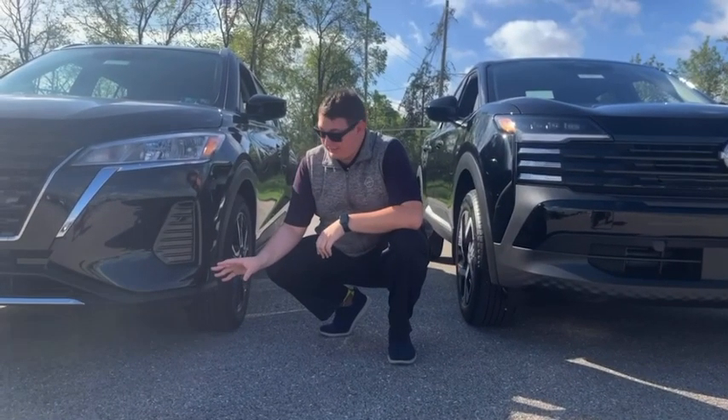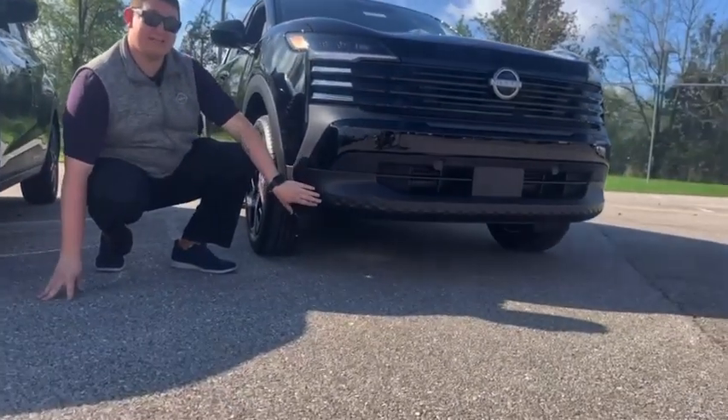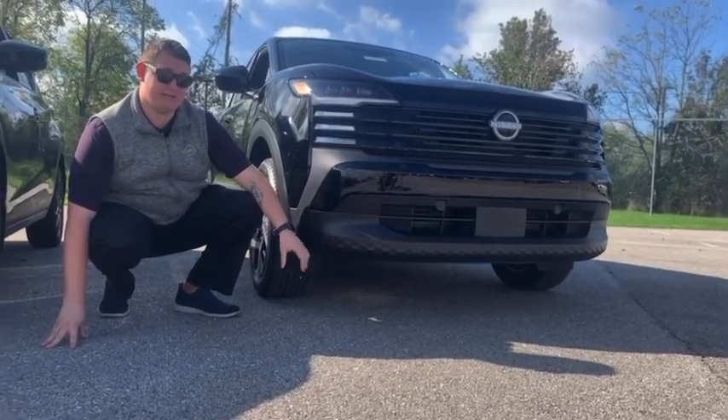Here on the 2024 Kicks, you have 7.1 inches of ground clearance, but over here on the new 2025 it is now 8.4 inches, so you do sit a little higher and you can go over obstacles a little bit easier.